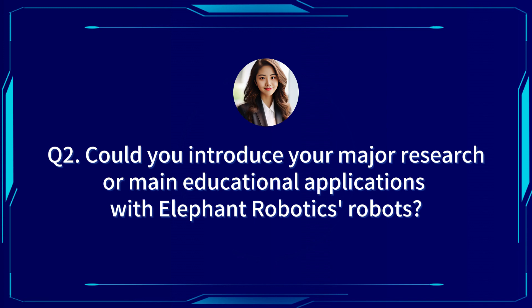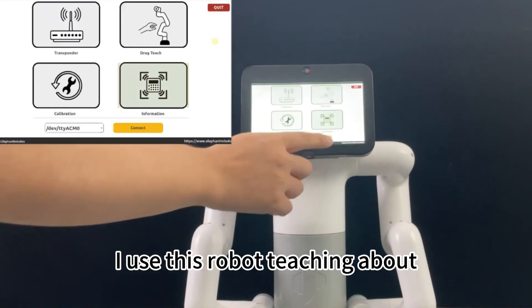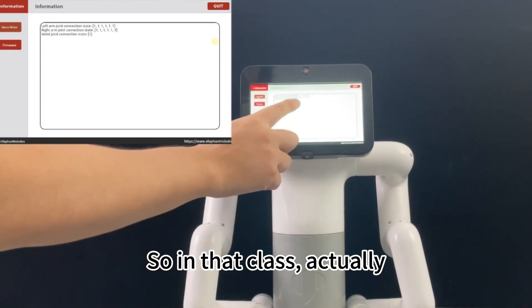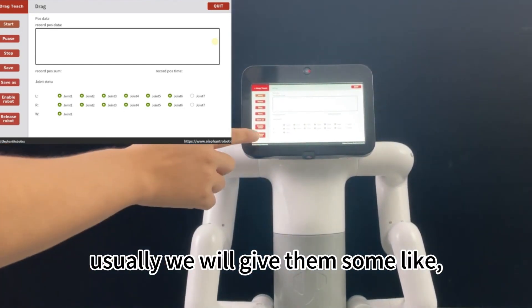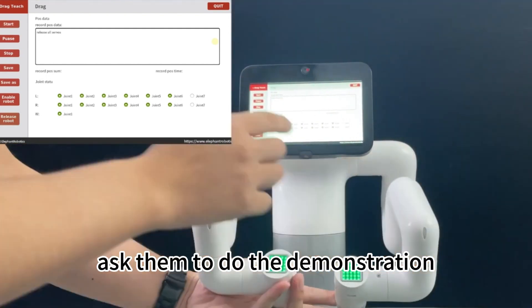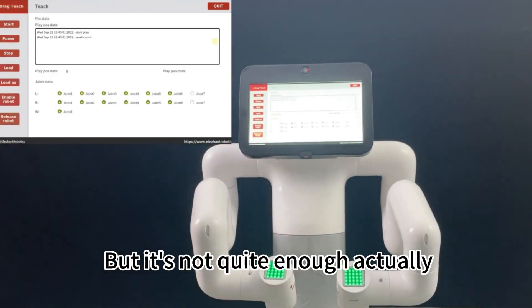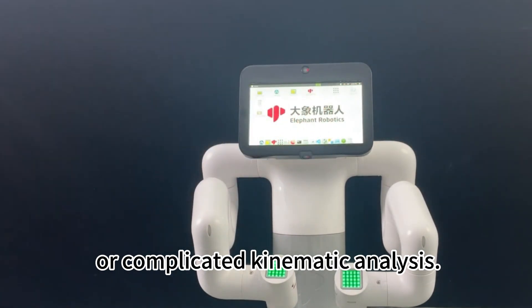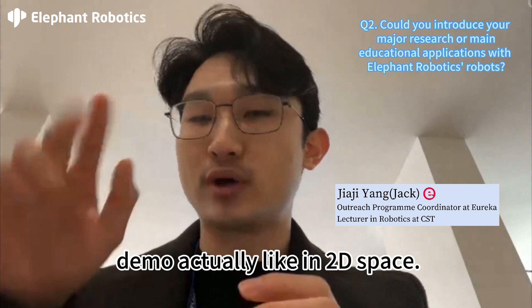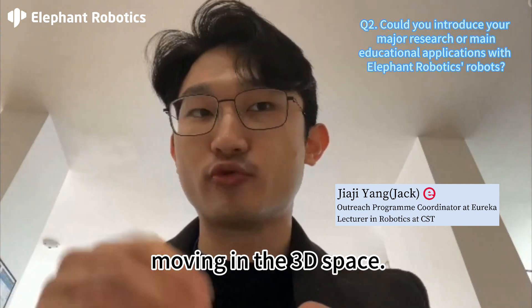Could you introduce your major research and main educational applications with Elephant Robotics robots? I'm glad to get the opportunity to share my experience here. In my class, I use this for robotics teaching about autonomous systems. In that class, there is some knowledge about kinematic analysis that we need to teach the students. Usually we ask them to do demonstrations using a robot arm, but normally it's a very simple structure. It's not quite enough to help them understand robot arm movement or complicated kinematic analyses, because it's based on a 2D space demo.